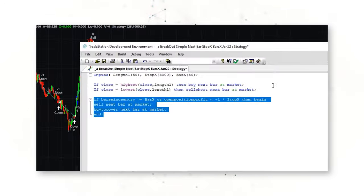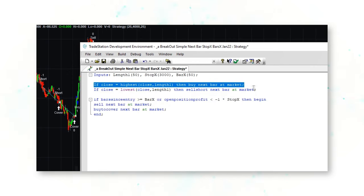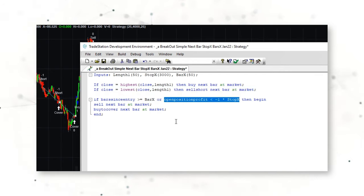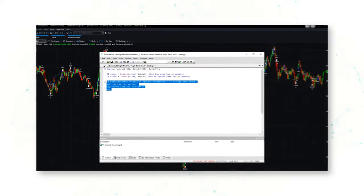This is what the simplest possible breakout strategy looks like. This strategy is divided into two parts: entries and exits. If the market closes at the highest level of the last 50 bars, the system will go long. If the market closes at the lowest level of the past 50 bars, the system will go short. On the exit side, if 50 bars have passed or if the trade has lost more than $3,000 per contract, the system will exit the trade.